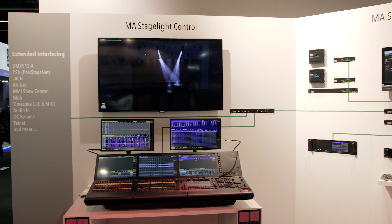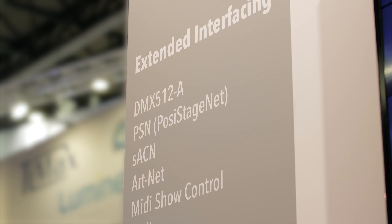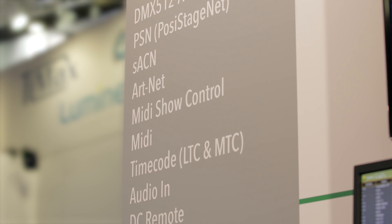On the outside of the grandMA2 station, there is an extract of external interfaces the MA system is capable of speaking. It shows the extended communication and interfacing possibilities of the system through the network.